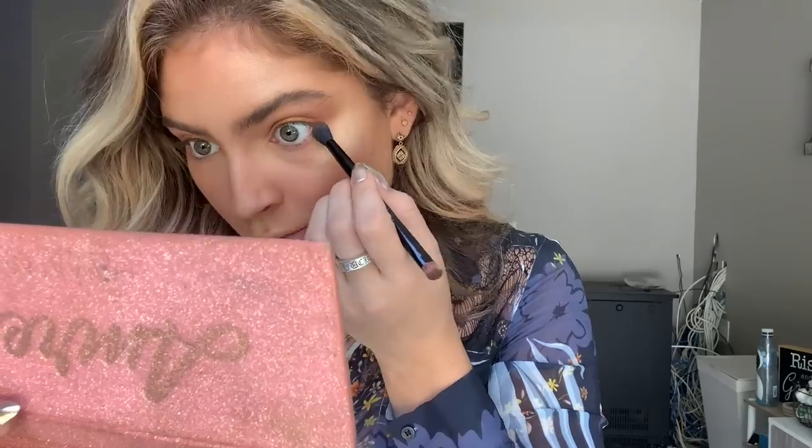Then I take that first transition color and blend it on my lower lash line as well. That's basically all I do for eyeshadow on a day-to-day — sometimes a little bit extra. Actually, this palette has a really pretty shimmer shade so I'm going to tap that on my eyelids to give us a little extra pizzazz.